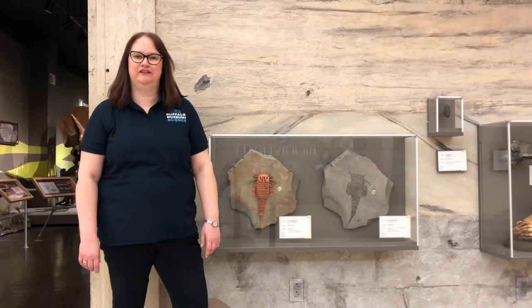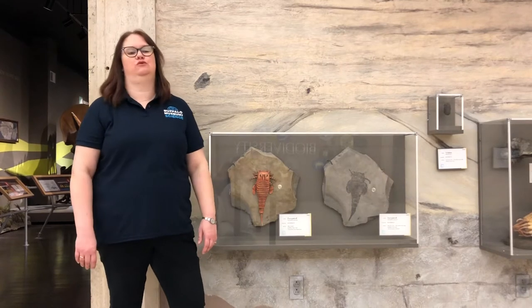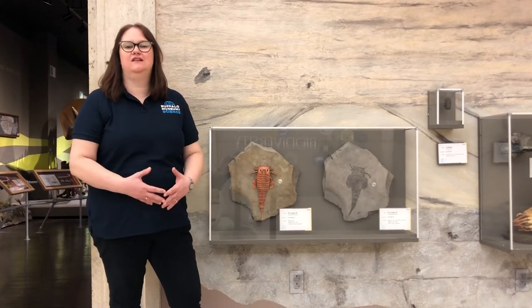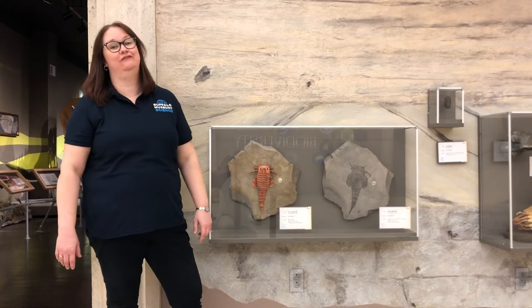Hi, I'm Kathy Leacock, Director of Collections here at the Buffalo Museum of Science, and we're continuing on our virtual tour of the museum. For all those parents out there who are figuring out the New York State curriculum and teaching about New York, have you taught about the state fossil of New York?